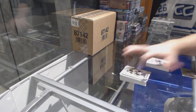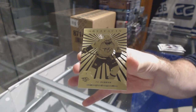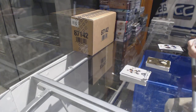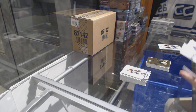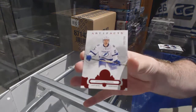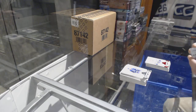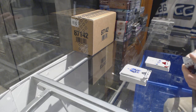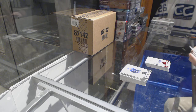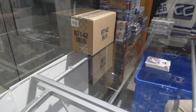We have an Orem for the Preds, P.K. Subban. We've got for the Tampa Bay Lightning to $2.99, Ruby Jonathan Druin. Washington Capitals, the $5.99, Mike Gartner.